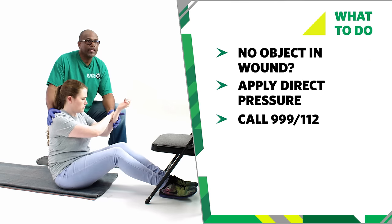Ask a helper to call 999 or 112 for emergency help. Or, if you are on your own, use a mobile or speakerphone so you can keep treating the casualty. Tell the emergency services where the bleeding is coming from and the amount of bleeding.